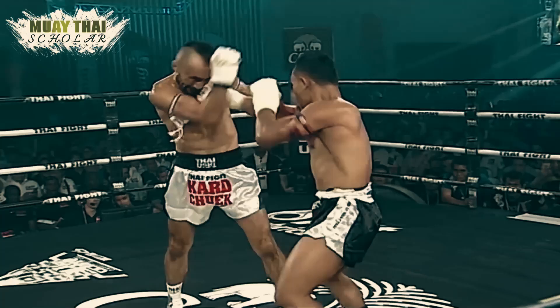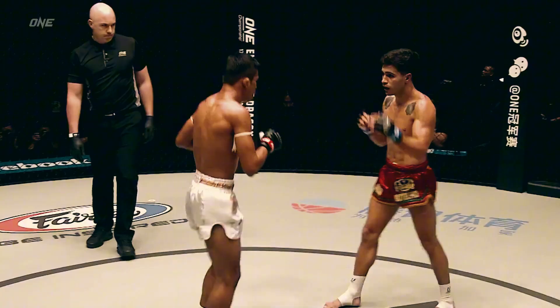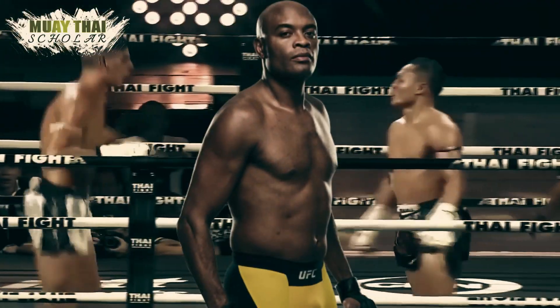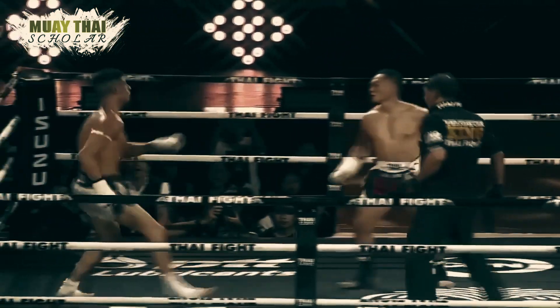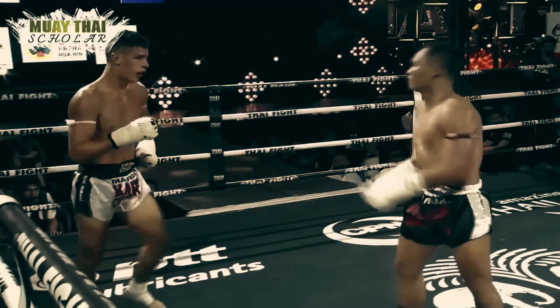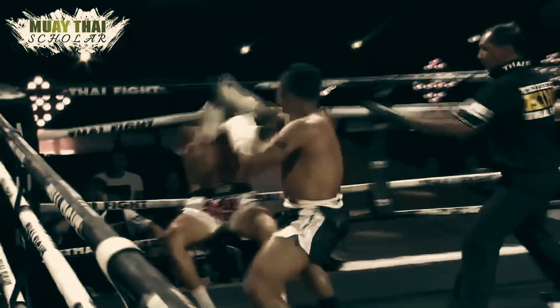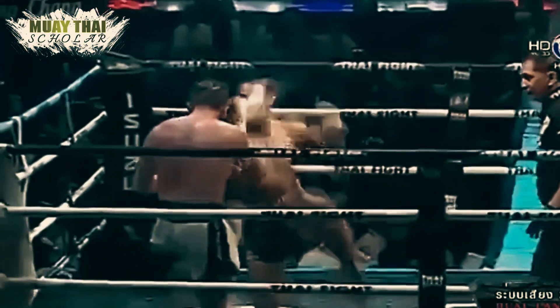An example of this fighter in modern Muay Thai would be Senchai or Superlek. In the UFC, think Anderson Silva or Israel Adesanya. The only downside is that this style takes ages to master, and a pressure fighter like Muay Mat or Muay Buk can give them a really hard time.